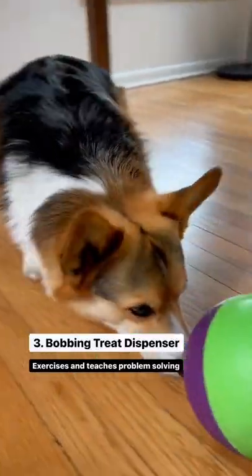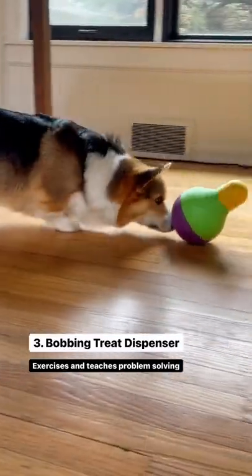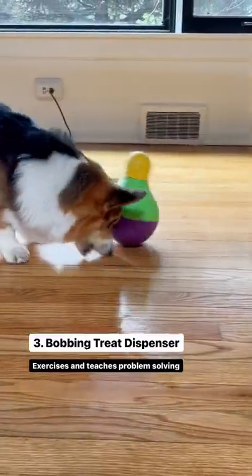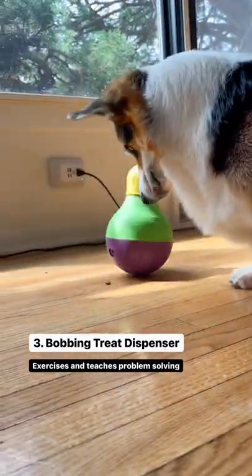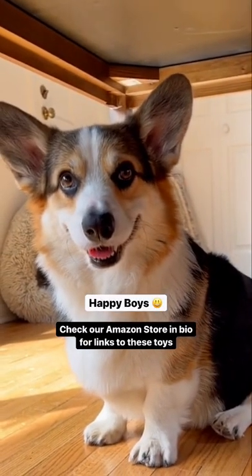And the third and final toy, the Bobbing Treat Dispenser. I love this toy because it exercises them and teaches them great problem solving skills as well. Check the Amazon store in our box for links to these toys.